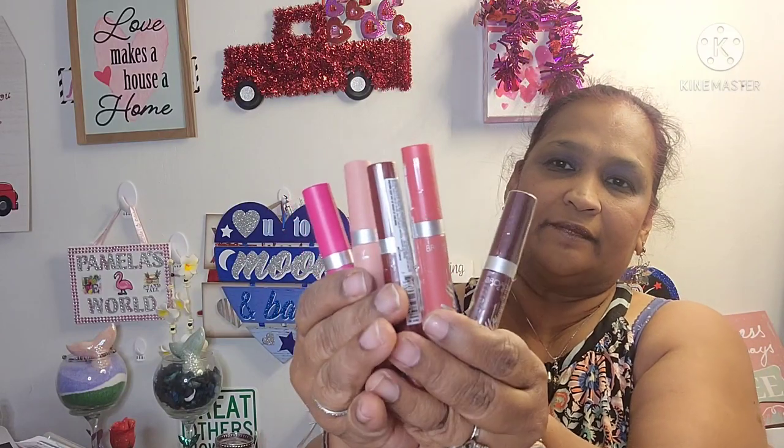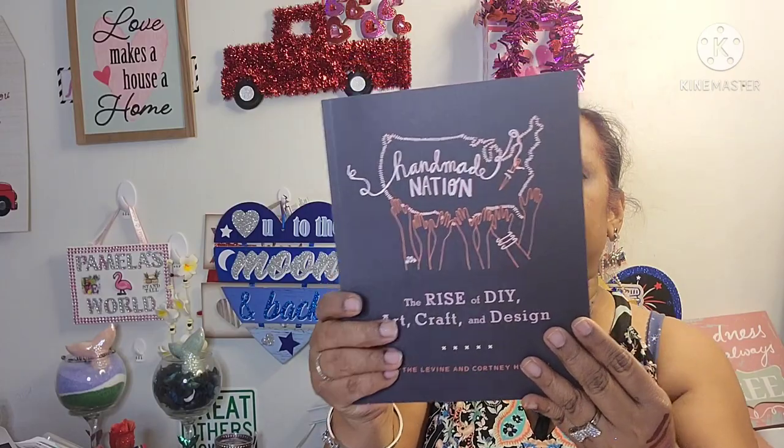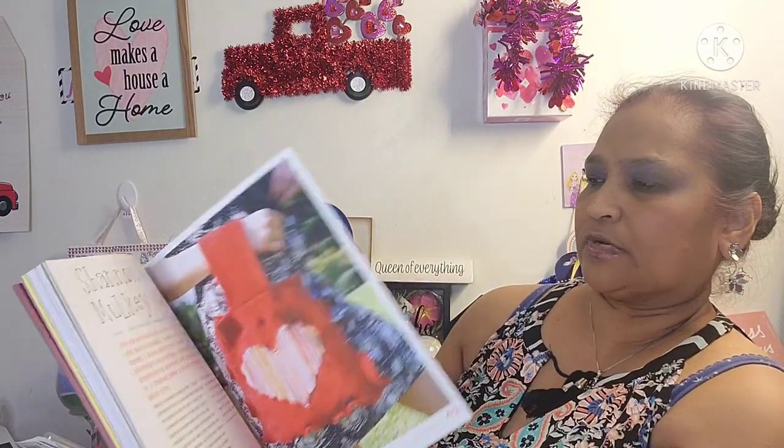Then I found this book: The Rise of DIY — Art, Craft and Design by Faythe Levine and Courtney Heimerl. It retails for $24.95 in the US. It's a lot of handmade stuff with beautiful designs and beautiful things you can make — Jenny Hart, Kati Sayer, Jennifer Perkins — each section features a different artist. It's a beautiful book.